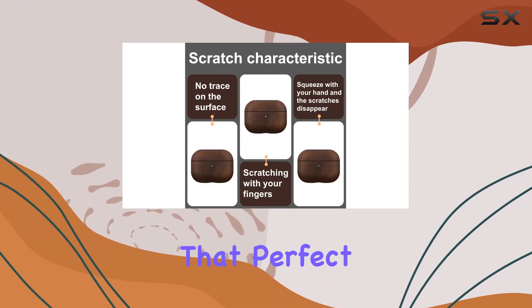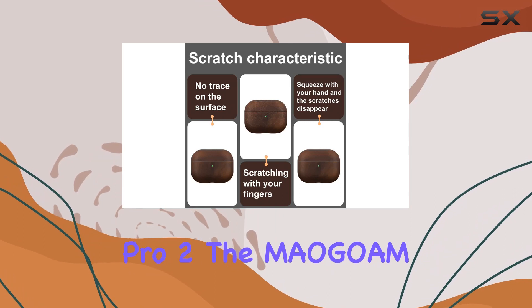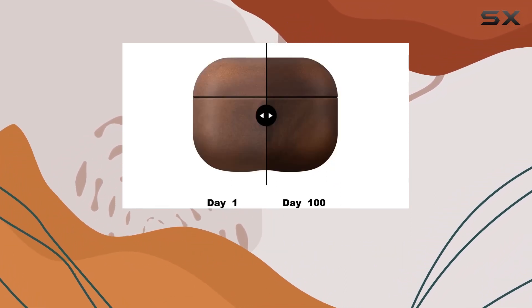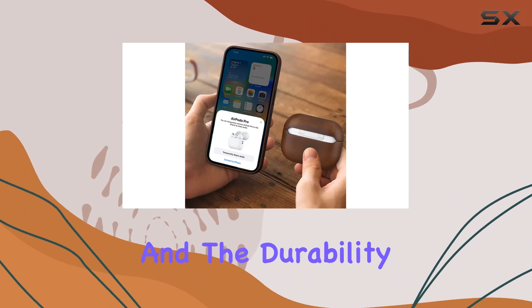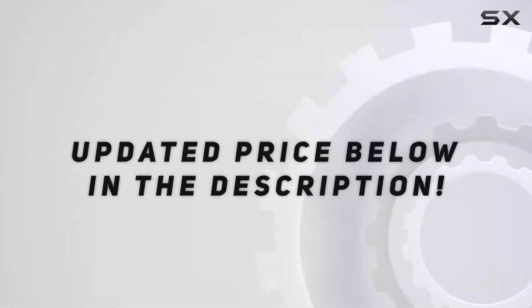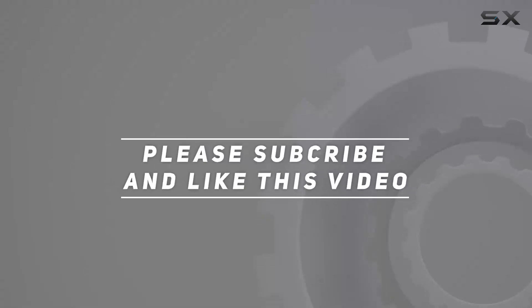In conclusion, if you're after that perfect blend of style and protection for your AirPods Pro 2, the Maegom leather case is worth considering. It's got the looks, the functionality, and the durability — a solid choice for fans of the Indiana Jones aesthetic. Check out the video description for the updated price, and thank you for watching.